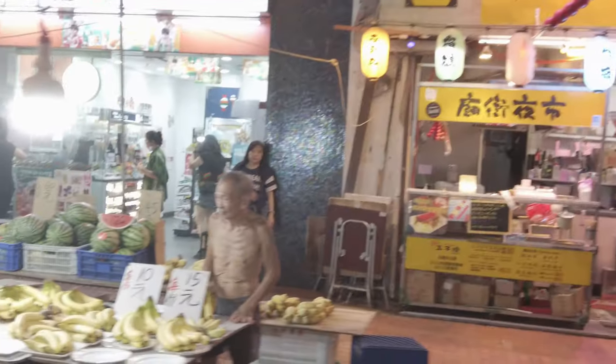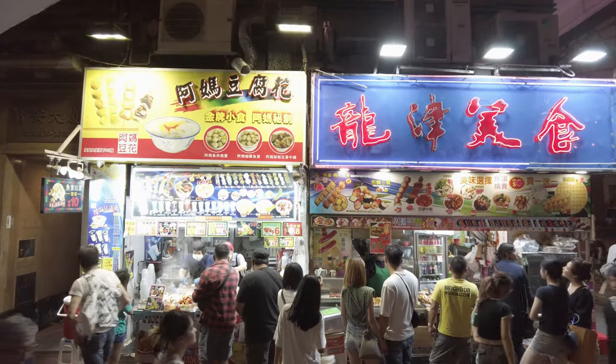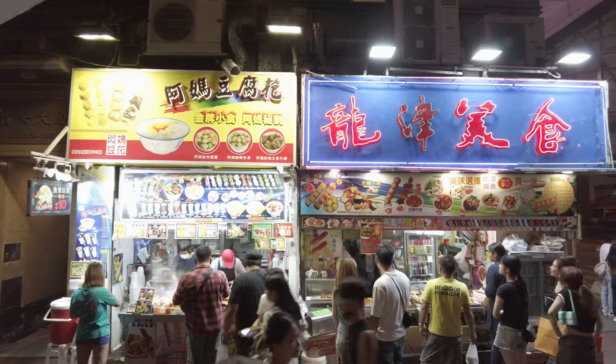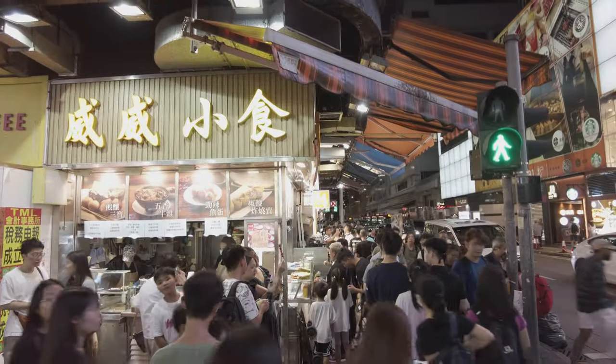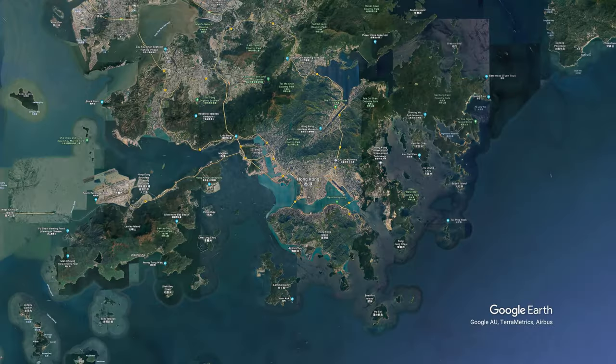Night markets and strange food. This dichotomy is exaggerated. In truth, the dividing line between new and old in this city is so fuzzy as to be barely there.